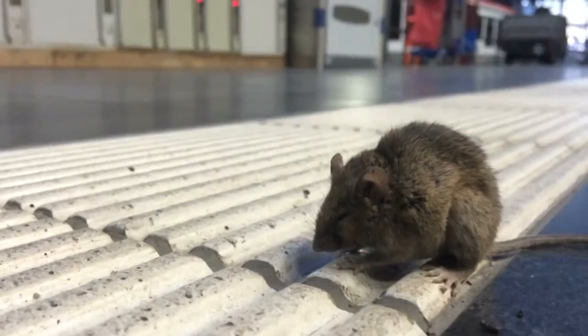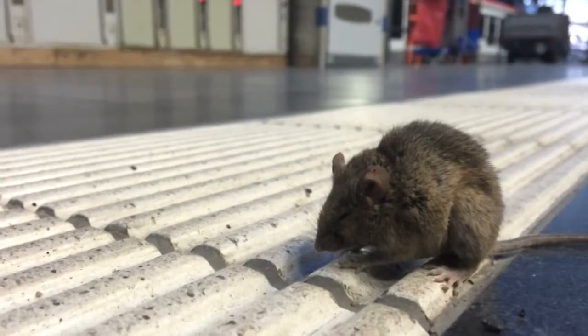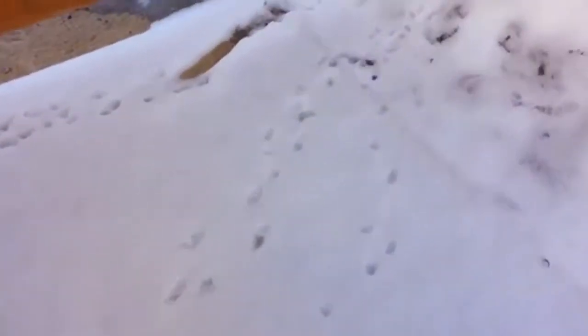Now, as the weather gets cooler, mice are looking for a warm structure to stay in for the winter — a place to reproduce. So if you see one, there are likely dozens more. If you see a mouse or hear a mouse, it's not the only one.